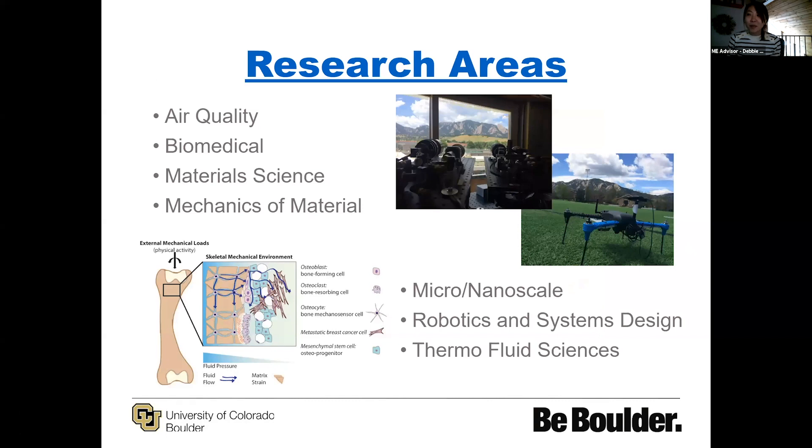One thing I mentioned was our robust faculty. Since mechanical engineering is such an interdisciplinary program, we have faculty who range across all different types of research areas: air quality, biomedical, material science, mechanics of materials, micro and nanoscale, robotics and systems design, and thermofluid sciences. One of the big draws of mechanical engineering is that it is such a broad area where students graduating from this program can move into so many different facets of what they want to do with their career, and we have a specific guided class in our curriculum that helps students hone in on those subfields.